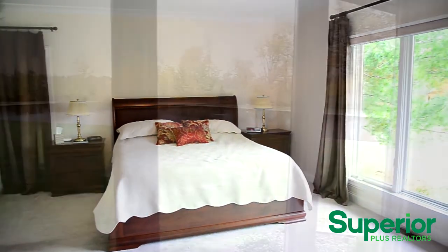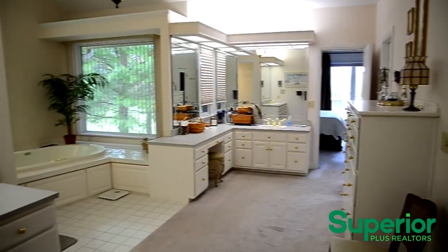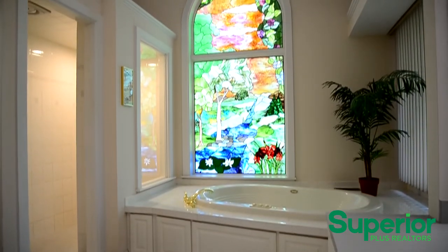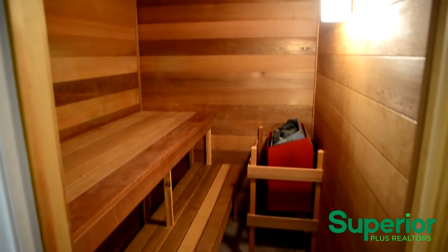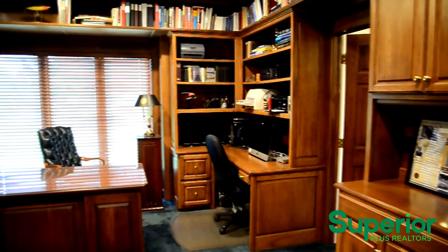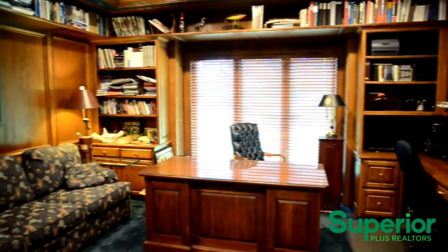The master bathroom features separate vanities, a beautiful stained glass window overlooking the walk-in shower and jacuzzi tub, as well as a sauna. The formal office off the master bedroom allows the owner to work conveniently from home.